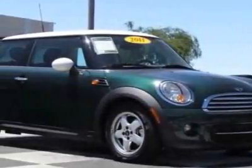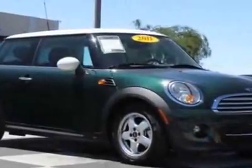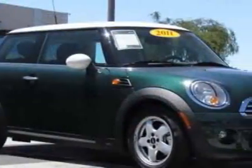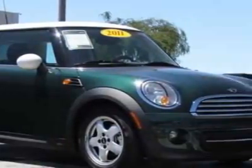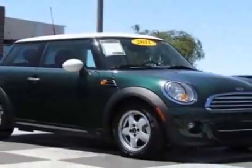Take a look at this 2011 Mini Cooper Hardtop. Carfax has certified this Cooper Hardtop as having one owner. For your protection, this vehicle has a factory warranty. This vehicle gets 29 miles per gallon in the city and 29 on the highway.